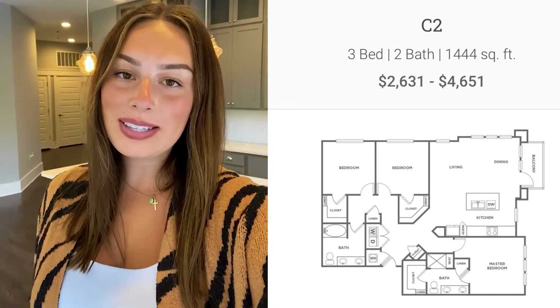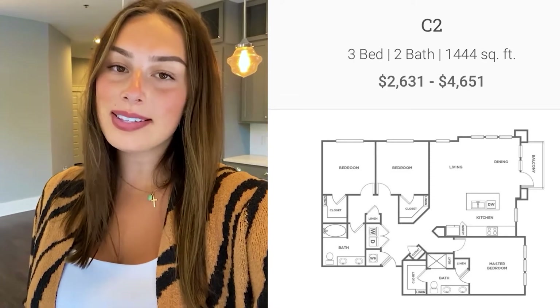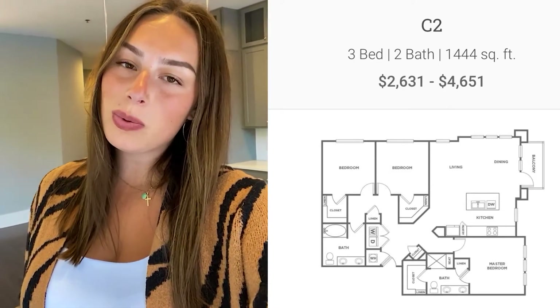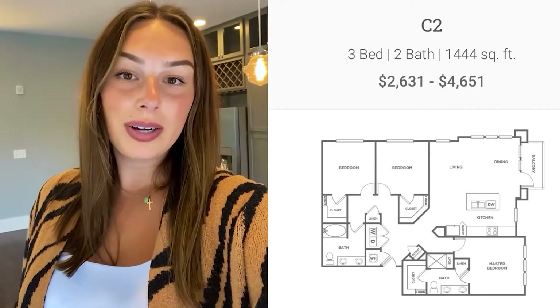Hey everybody, my name is Emily. I'm back at Point On Scott in Decatur today taking you guys on a C2 tour. This apartment has three bedrooms and two bathrooms and it's 1400 square feet plus a little bit more. We're going to go take a look today.